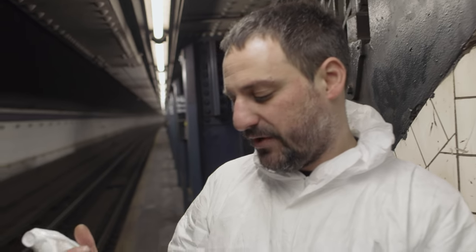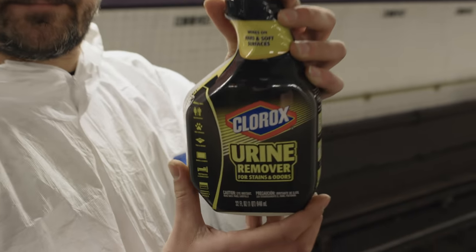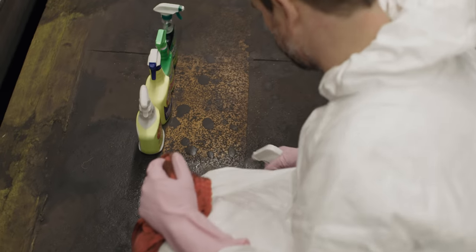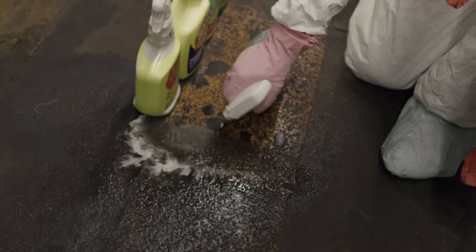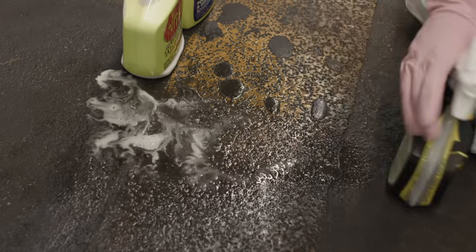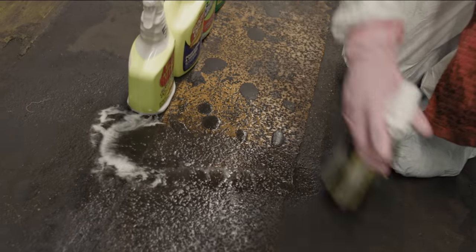Now we'll try number five, my personal favorite: Urine Remover. This one's probably the most important of all the cleaning products. I didn't even wipe yet and the urine remover is already doing its job. Look at that — you can already start to see some yellow pigmentation right there.